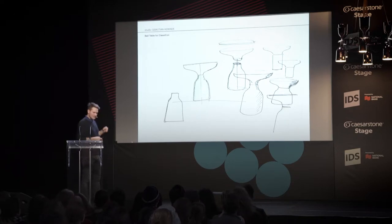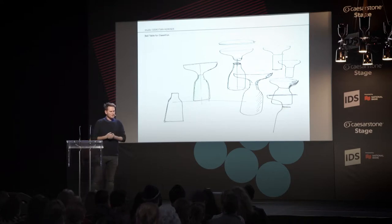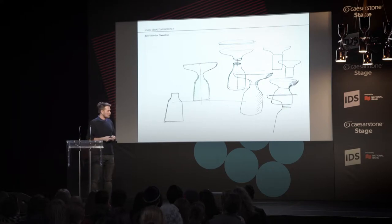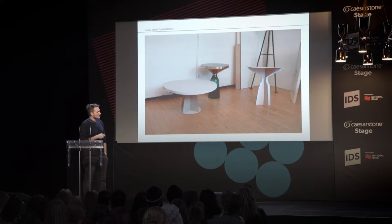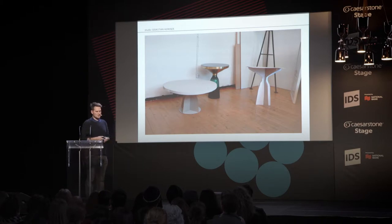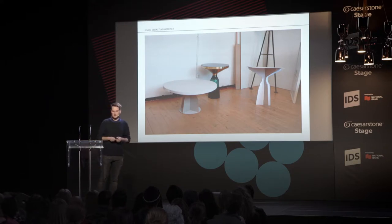These are the first sketches of the bell table. Since 2012 Classicon, a brand from Munich, produces it. The design is from 2008-09 — I was invited by Marva Griffin to exhibit at Salone Satellite in Milan during the furniture show. I had three months and the idea to do a chair, a lamp, and a side table. The starting point was a cast brass handle I found in London when I lived there 11 years ago, next to a bus stop.